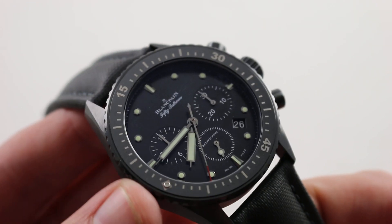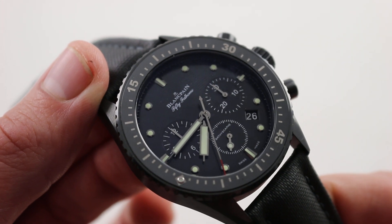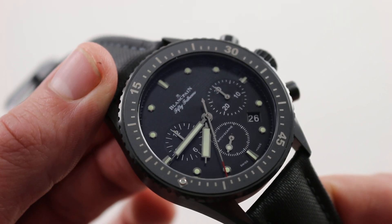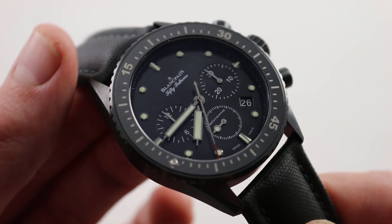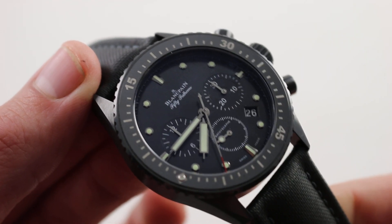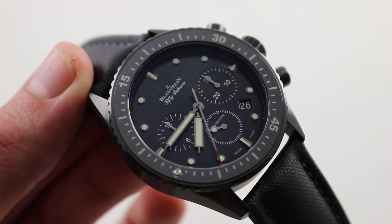This watch is packed with features, value, and ergonomics to make it appealing to a wide range of wrists. If you enjoy the idea of a diving chronograph but want one with an indelible surface, a light feel on the wrist, and an imposing wrist stance, you have to consider this Blancpain Fifty Fathoms Bathyscaphe flyback chronograph.